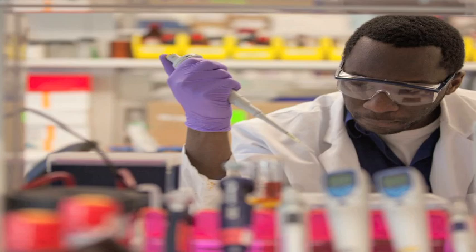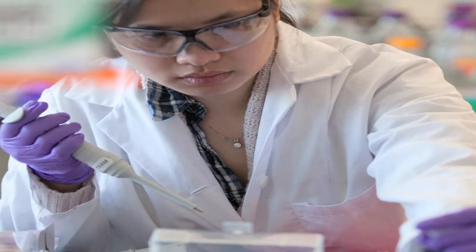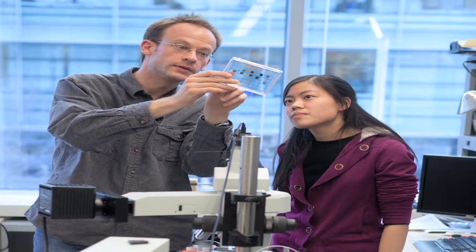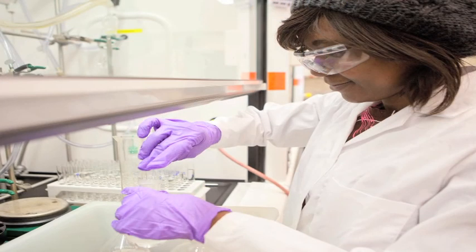RNAi holds great promise for the treatment of cancer. But so far, it has been difficult to deliver siRNA molecules into cancer cells. Working together, biologists and engineers at the Koch Institute are developing new methods and technologies to overcome this challenge.